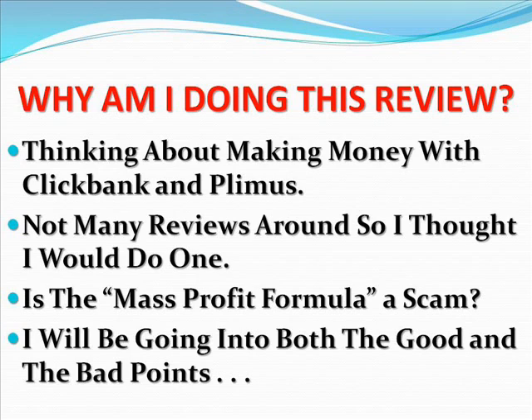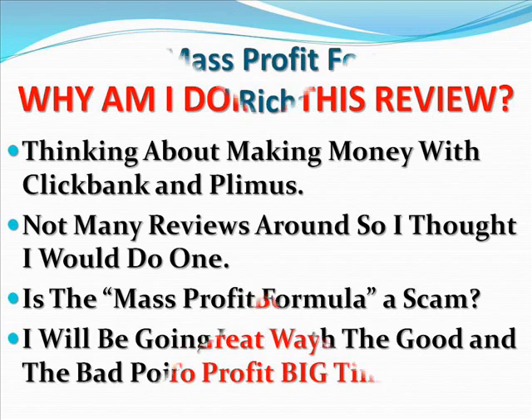Is the Mass Profit Formula a scam? Absolutely not. However, be warned that I'll be going into both the good and the bad points, so if that is something you might not want to hear, then you may as well leave now. You can see the software now that helped me make money on ClickBank and Plymouth by clicking the link underneath this video.